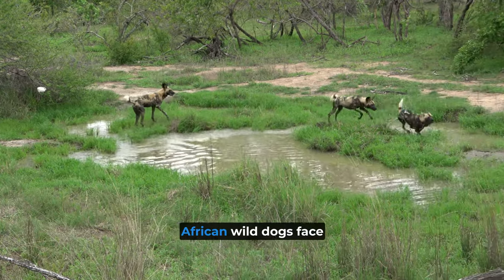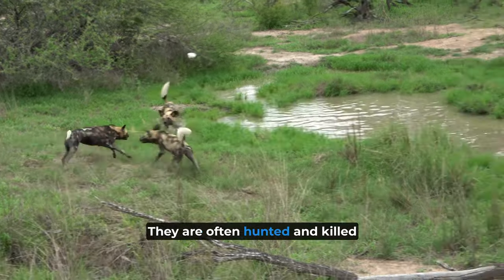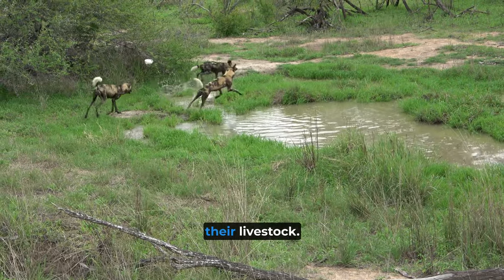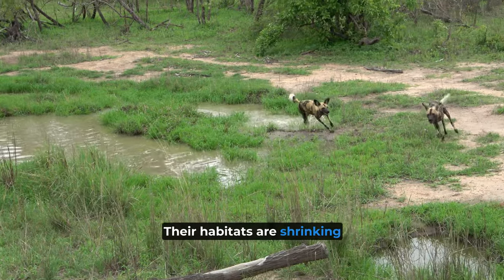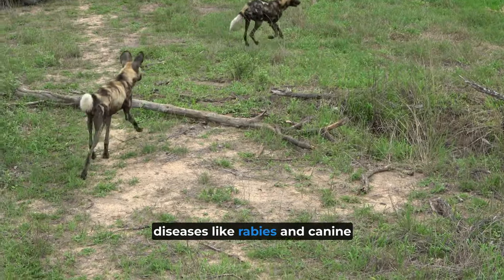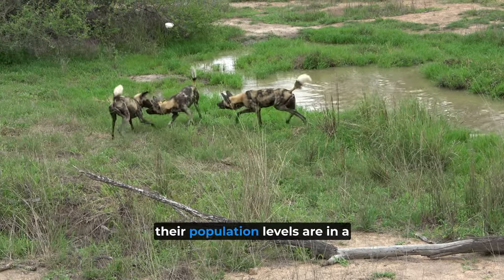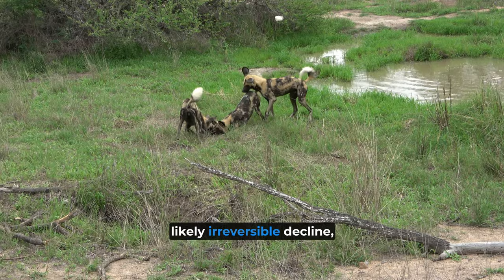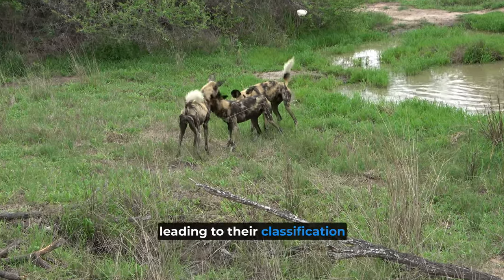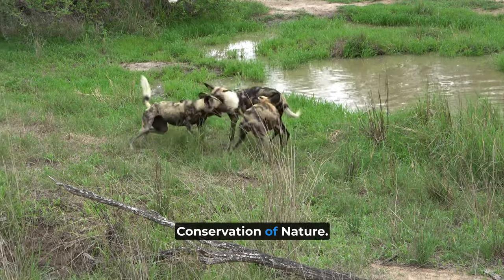Unfortunately, African Wild Dogs face numerous threats. They are often hunted and killed by farmers who fear for their livestock. Their habitats are shrinking due to human expansion, and they are also susceptible to diseases like rabies and canine distemper. As a result, their population levels are in a likely irreversible decline, leading to their classification as an endangered species by the International Union for Conservation of Nature.